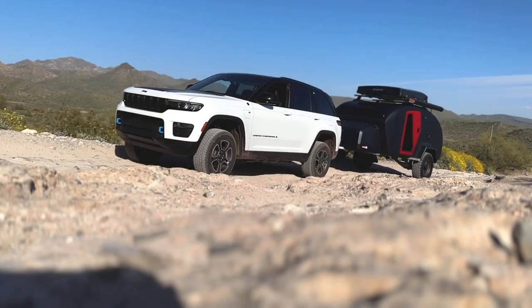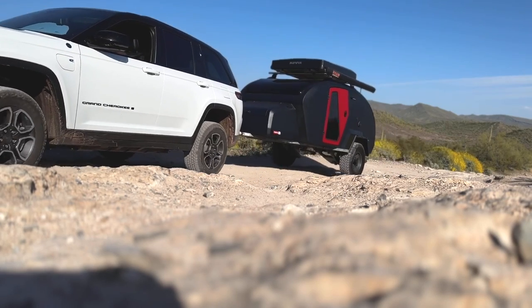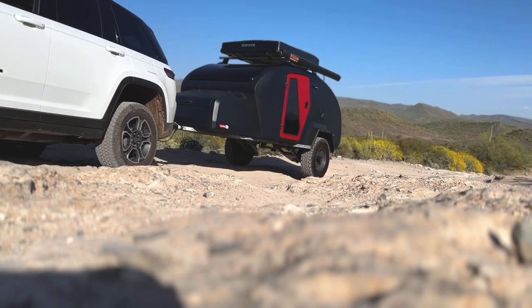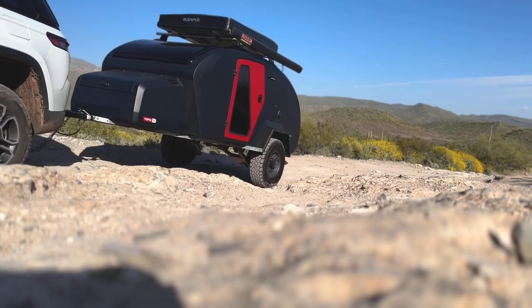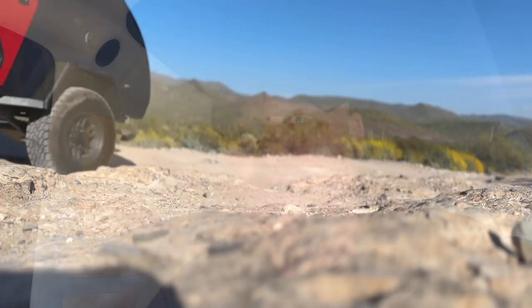It also has a heavy-duty galvanized frame and independent long-travel suspension fitted, with coil springs, shock absorbers, and heavy-duty jounce bumpers, so the trailer has sufficient wheel travel to complement the tow vehicle. Oftentimes we see trailers with insufficient travel, which makes for a rough ride not only on the trailer but on all the contents within it.